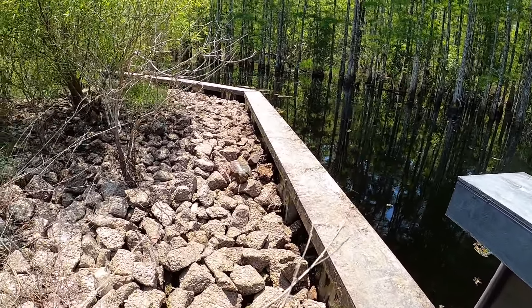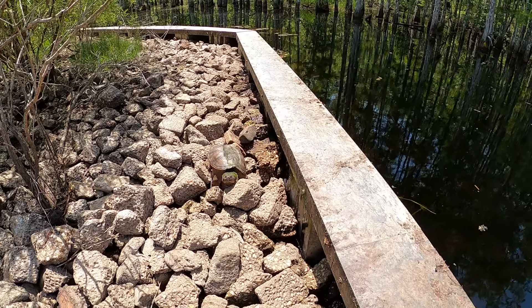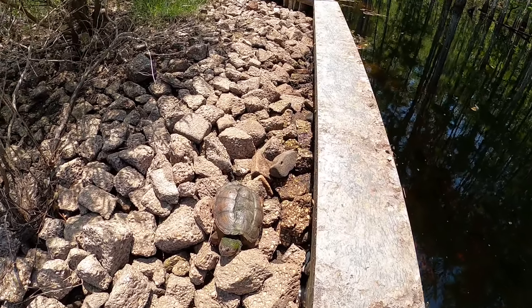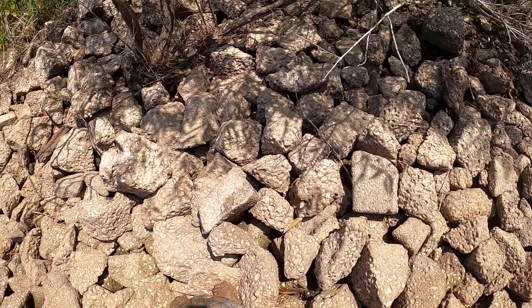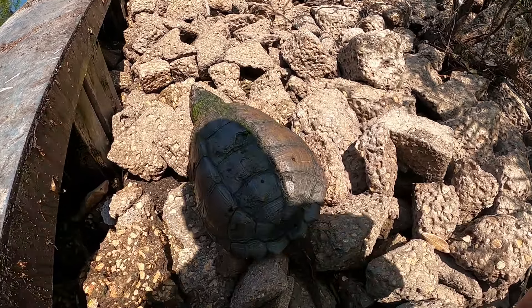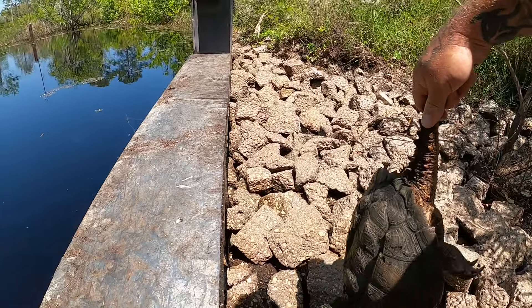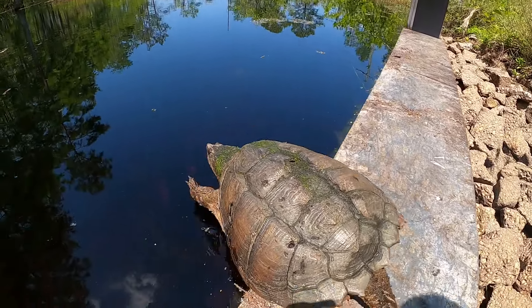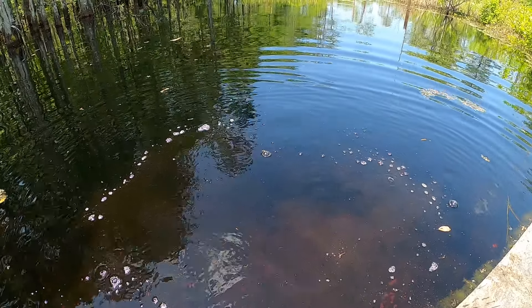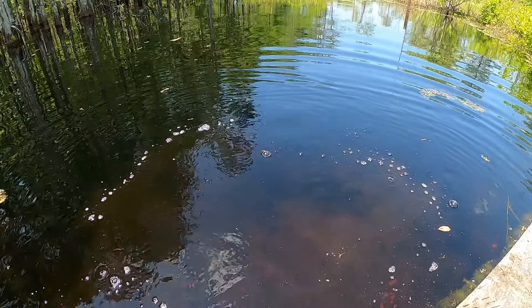All right guys, our turtle buddy came back out! What's up buddy — I'm going to try to get you. I know you're scared to death, but I can't let you die. There you go buddy, do it! Awesome, awesome, awesome — that just made my day.